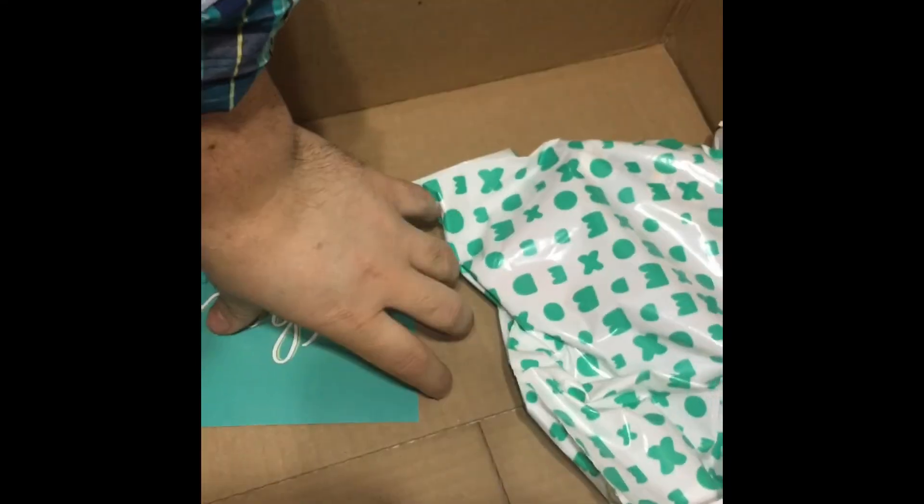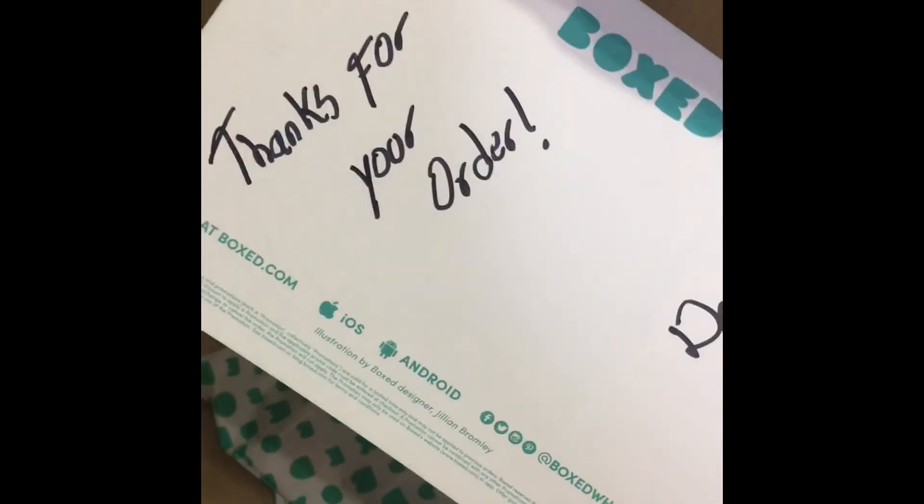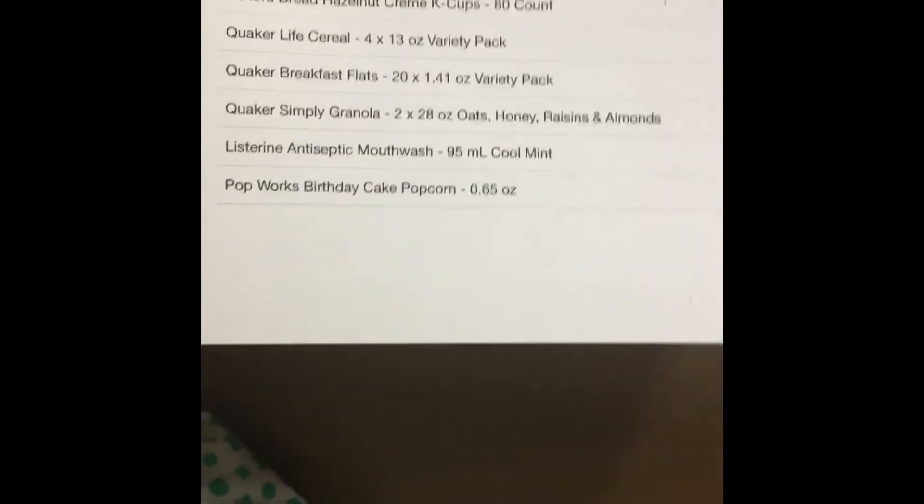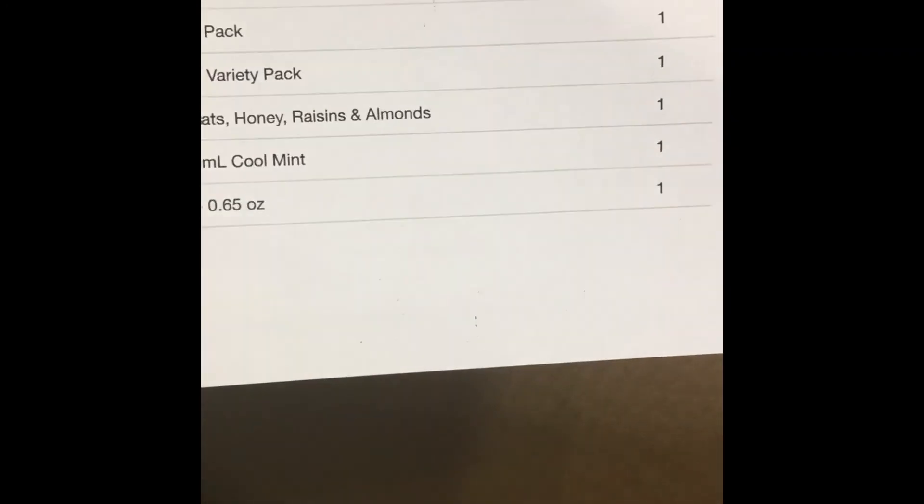As always, Boxed gives you a card and I love that it's always hand-written — that's pretty cool. Thank you very much, Dario — thank you very much for the handwritten note. They also most of the time give you a receipt of everything you ordered.